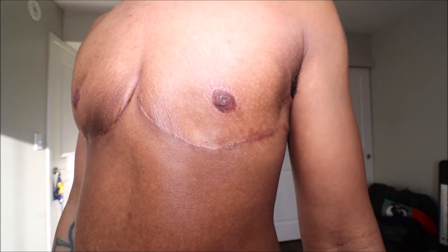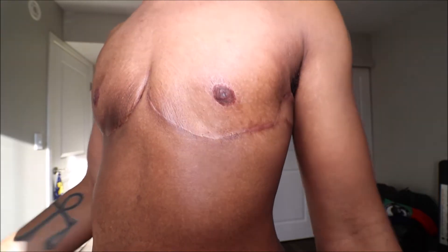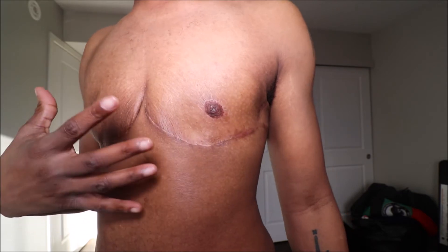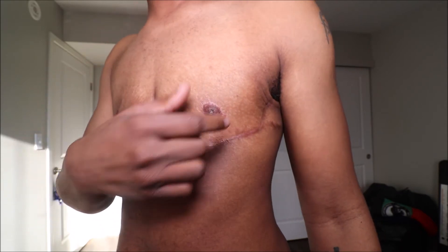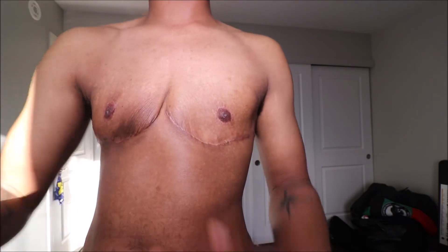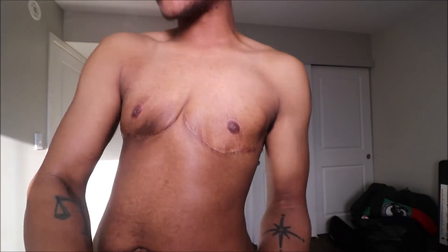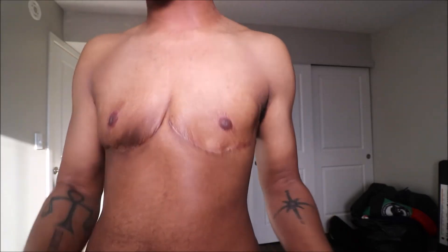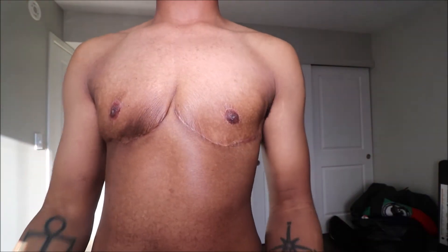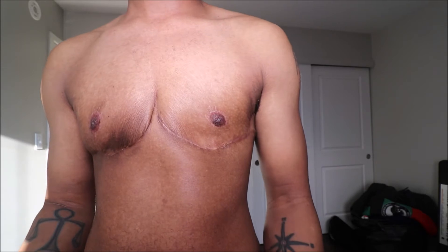I was also able to get my color pigmentation back. I was very worried about that, because initially when they removed the stitches and the nipple gauzes, the skin started falling off — but that was because it was healing. Give it time. Don't rush to thinking your skin pigmentation won't come back; it more than likely will. Also, there is an option to get your nipples tattooed back to your original color and shading.